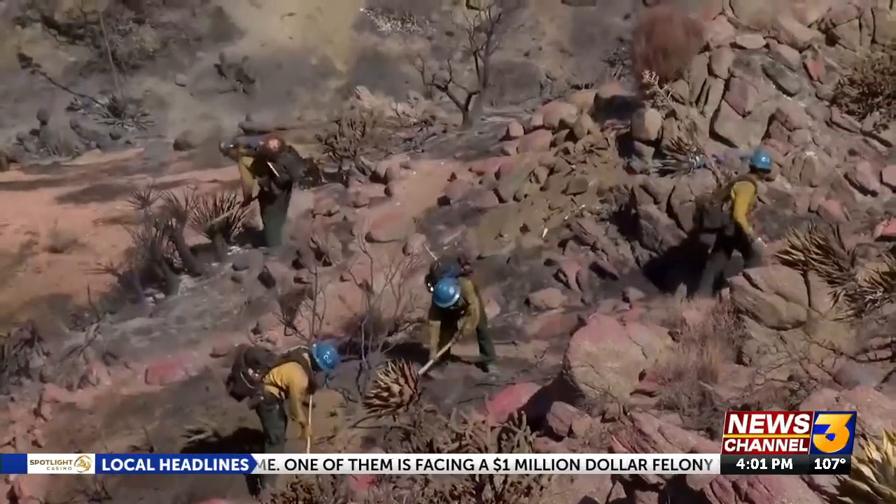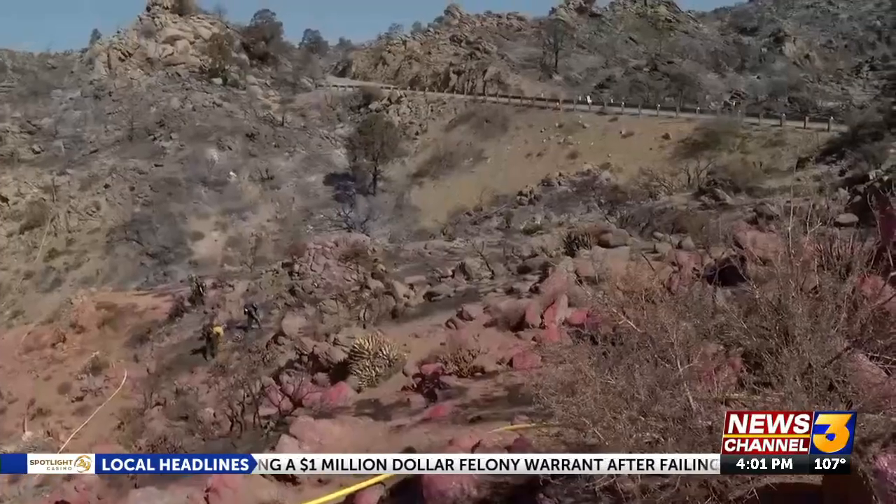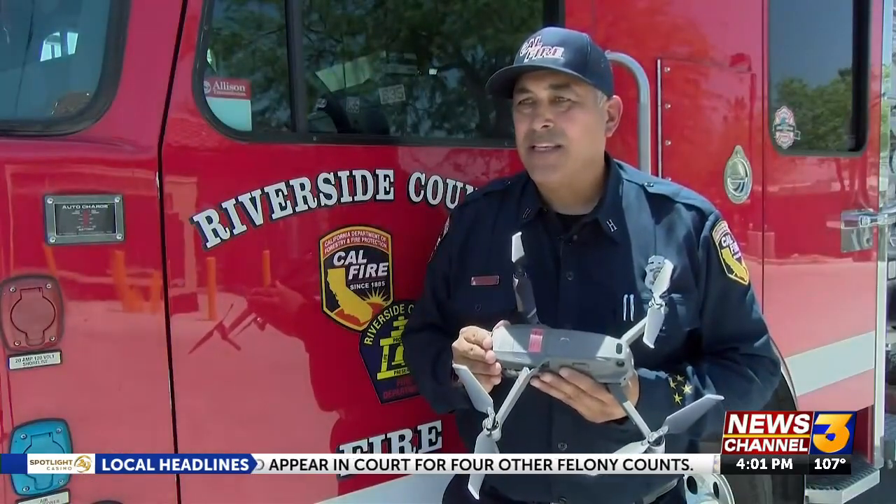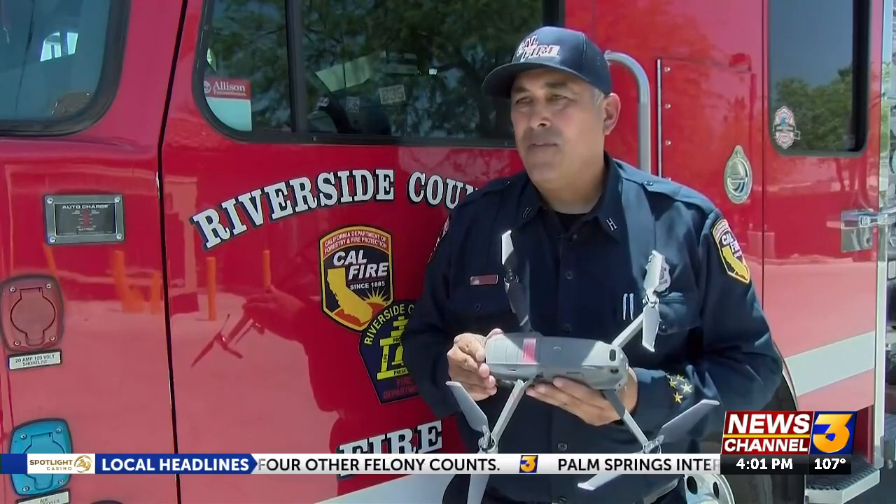Once the wildfire is out, the drone can still be used to investigate the cause — seeing how that fire actually moved and what direction it went in the beginning stages of the wildland fire.